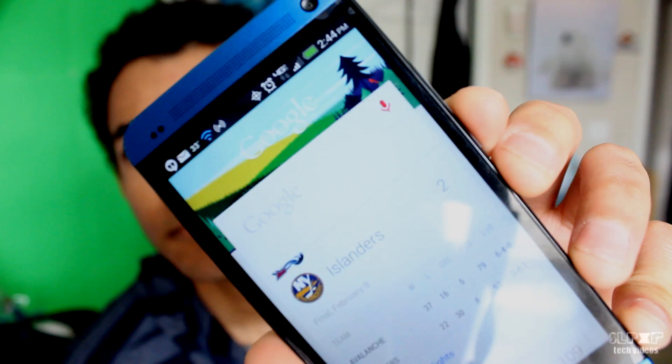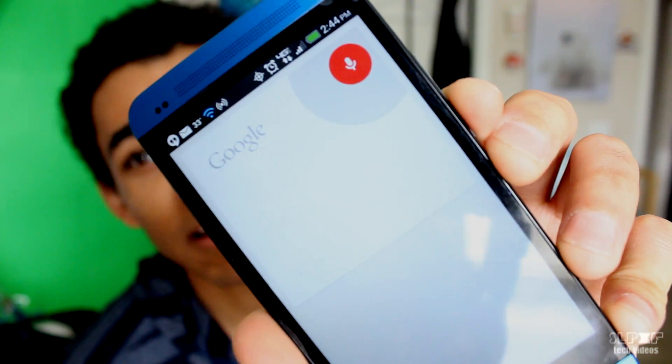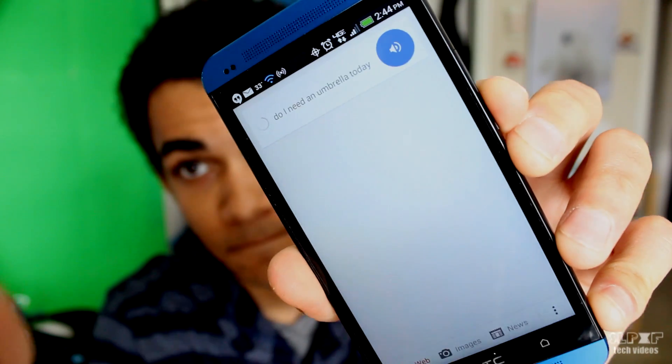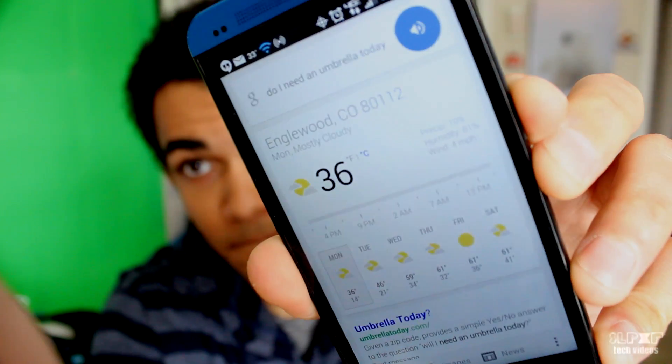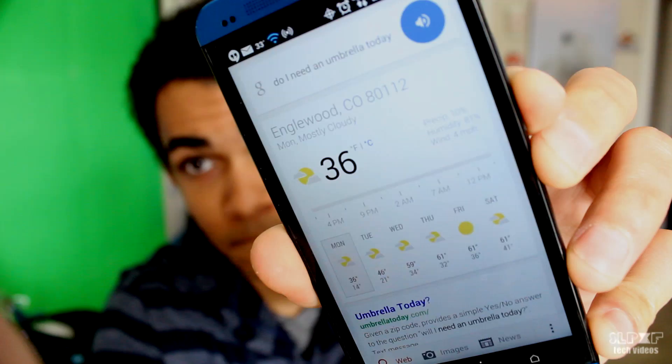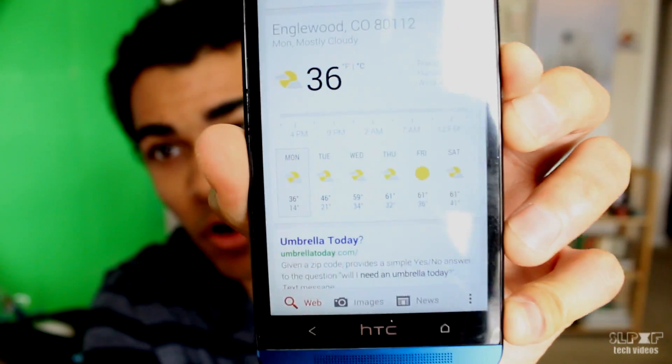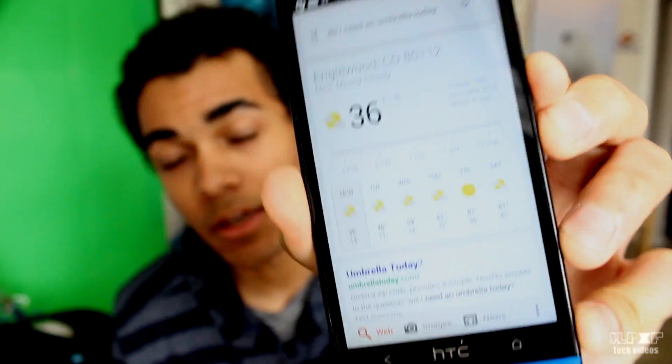Now say you have somewhere to go later today and you want to know what the weather's going to be like. Google's got you covered. Google, do I need an umbrella today? The list that pops up is all the weather updates for that week. So you don't have to open another app to find out what the weather is going to be like tomorrow, and it also gives you hourly updates.